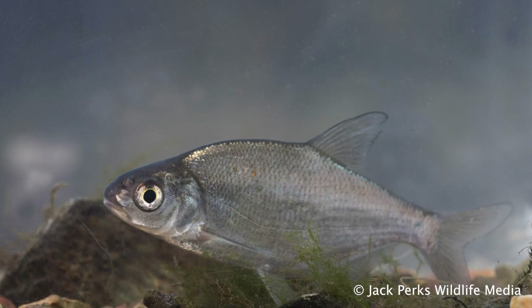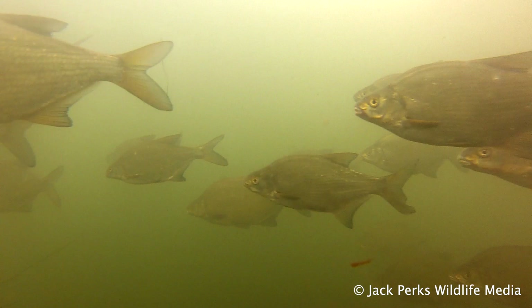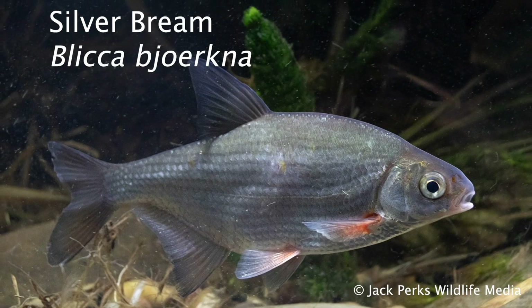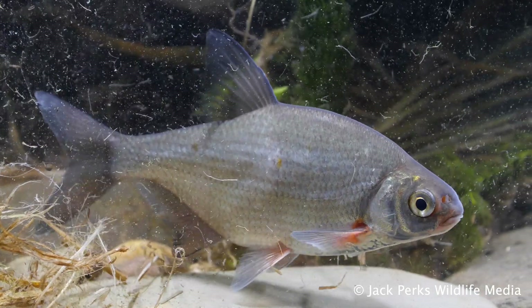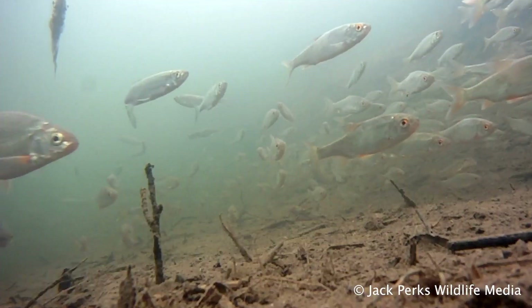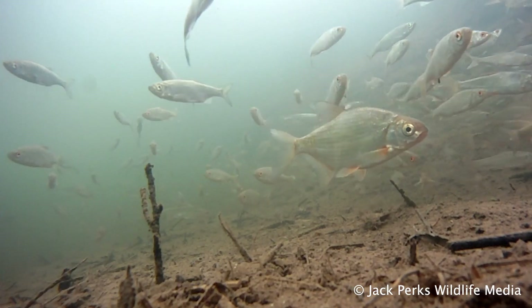Young bronze bream are called skimmers due to the fact that when anglers catch them they skim across the water. They have a paler colour and can be confused with the silver bream, which is a completely different species. Silver bream don't get nearly as big, with three pounds being an exceptionally large one. They have a large eye, a red tinge to the fins and a silvery flank which sets them apart from skimmers.